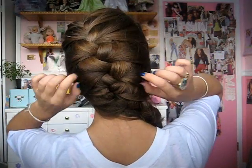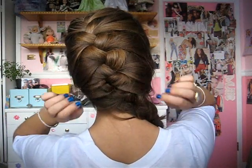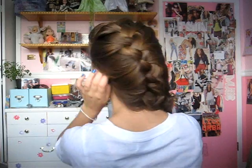This works really well for long hair, and it looks really cute — especially if it's messier or loose.